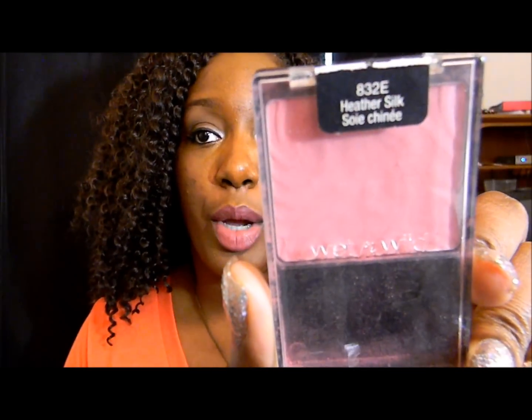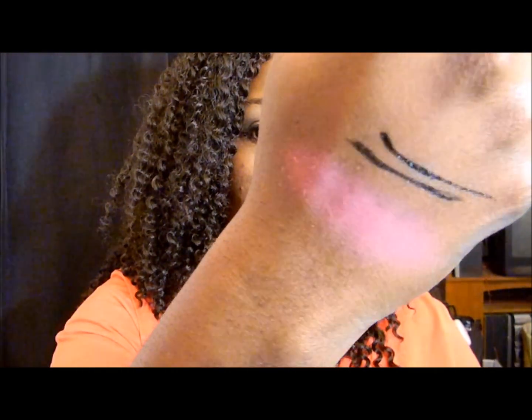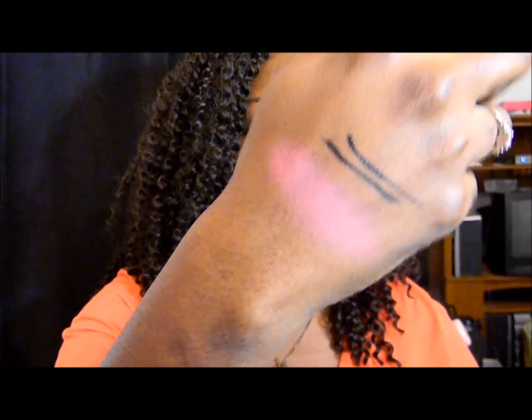For face, the blush I'm going to talk about is actually almost taking over my beloved Mellow Wine blush. It's another Wet n' Wild blush called Heather Silk. It's such a pretty, pinky color — more pink than Mellow Wine, more of a bubblegum-type pink. It's so pretty on the cheeks and more noticeable than Mellow Wine. Anytime I want my blush to stand out, this is the one I reach for because it looks great against my skin tone.